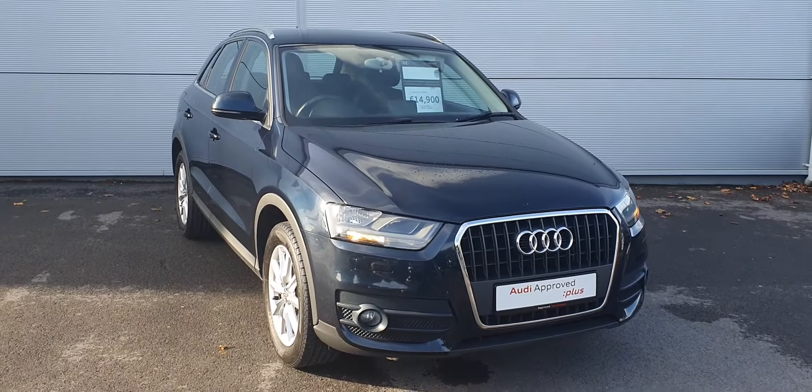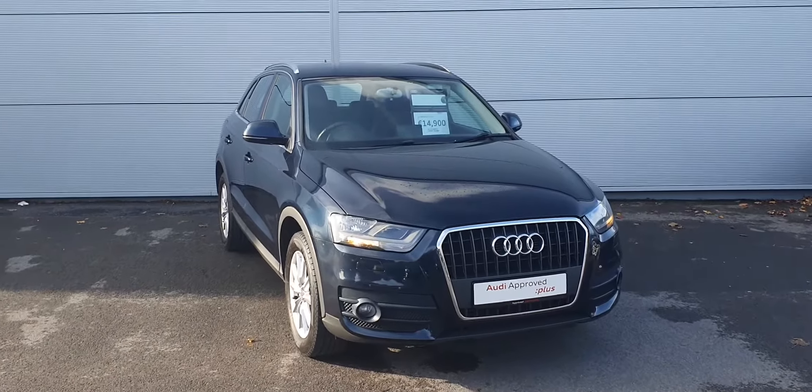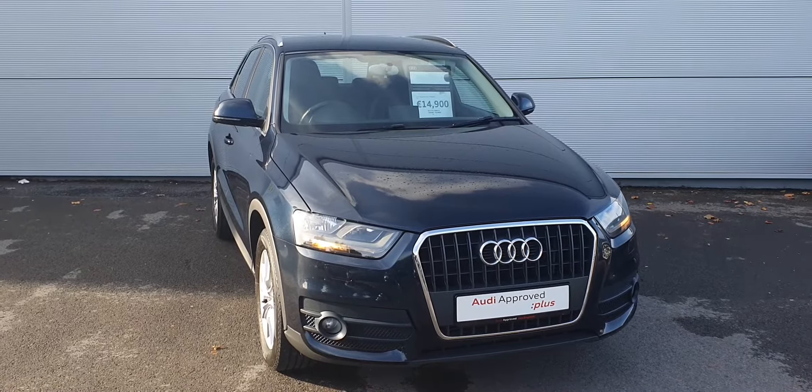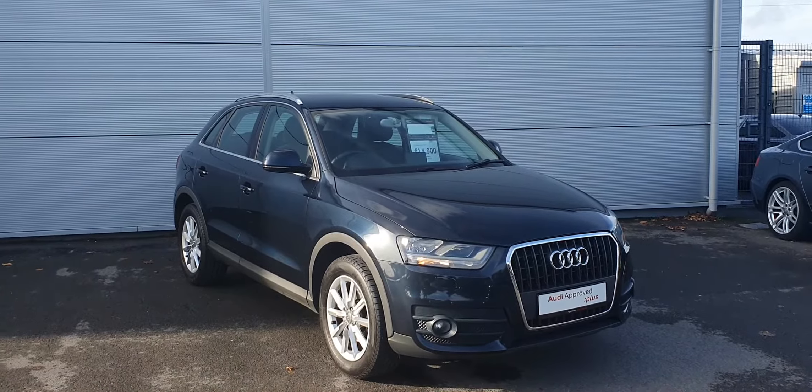Hi, this is Billy from Audi Approved Plus Drogheda, and this is our 2012 Audi Q3 2-litre TDI. It's a 140bhp model in SE trim, with 140,000 kilometres on the clock.